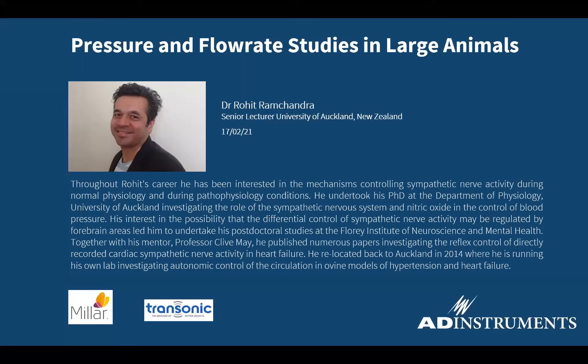This webinar will be titled Pressure and Flow Rate Studies in Large Animals. Throughout his career, Dr. Rohit has been interested in the mechanisms controlling sympathetic nerve activity during normal physiology and during pathophysiology conditions. He undertook his PhD at the Department of Physiology, University of Auckland, investigating the role of the sympathetic nervous system and nitric oxide in the control of blood pressure. He is interested in the possibility that differential control of sympathetic nerve activity may be regulated by forebrain areas, which led him to undertake postdoctoral studies at the Florey Institute of Neuroscience and Mental Health. Together with his mentor, Professor Clive May, he published numerous papers investigating the reflex control of directly recorded cardiac sympathetic nerve activity in heart failure. He relocated back to Auckland in 2014, where he is running his own lab investigating autonomic control of the circulation in ovine models of hypertension and heart failure.